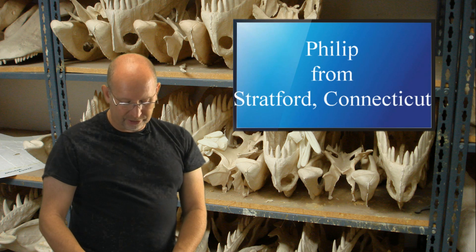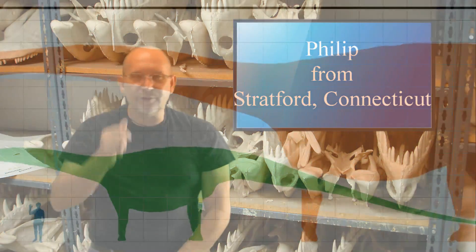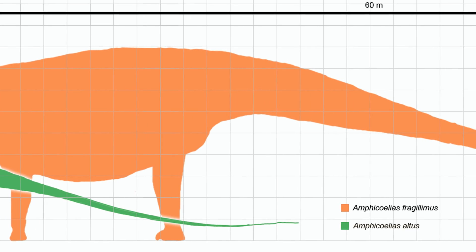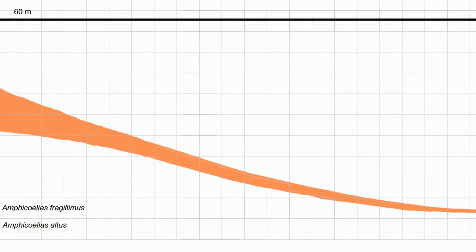What are your thoughts on Amphicoelias? Do you think it could have been real? For those of you who may not have heard of it — it was a few bones from a gigantic sauropod, at one time thought to be the largest dinosaur that ever lived, but the bones disappeared.